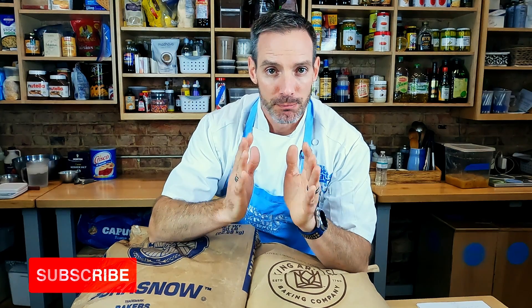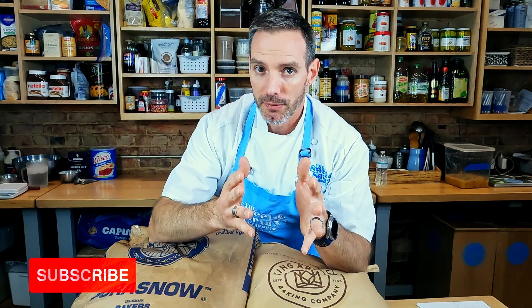That is some of the importance of flour you need to know. Before you get into your baking, if you want to up your skills, start by looking at your flour and seeing what kind it is — even trying some different protein contents. From there, you're able to make decisions even before you start on what your final product will look like.